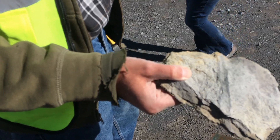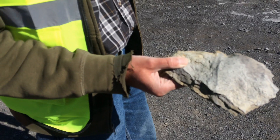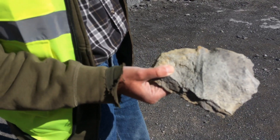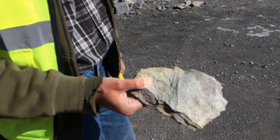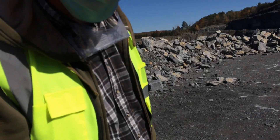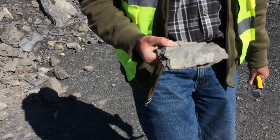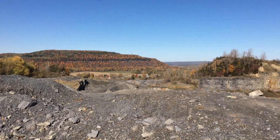And what you have looks to me like a burrow.